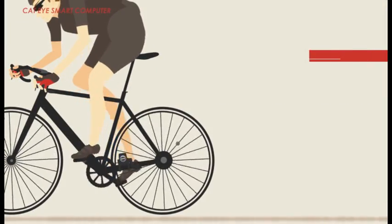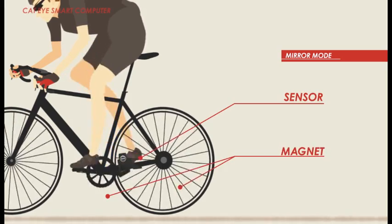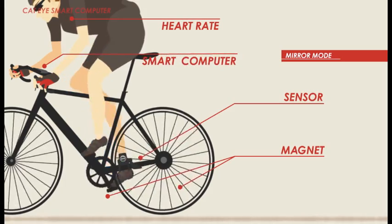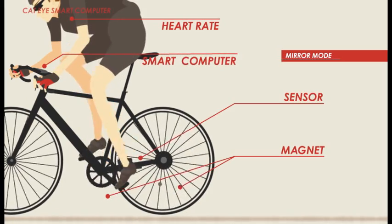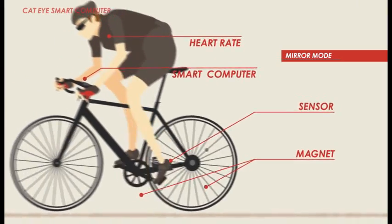The device is attached to five locations: the sensor to the chainstay, magnet to the rear spoke and crank, heart rate sensor to the rider's chest, and smart computer to the handlebars. It is also possible to use your smartphone for speed data in place of the sensor and magnet.